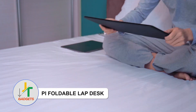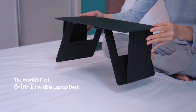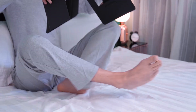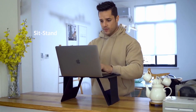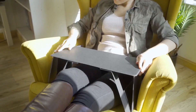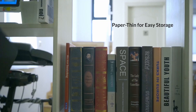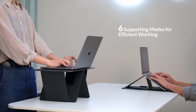Pi Foldable Lap Desk — Introducing the ideal companion for the on-the-go office in a laptop. Say hello to the adaptable foldable lap desk designed to cater to your dynamic needs, offering a sturdy and reliable platform whether you're deep in work mode or seeking a relaxing moment. This innovative solution is a space-saving gem tailored for the modern-day digital nomad.